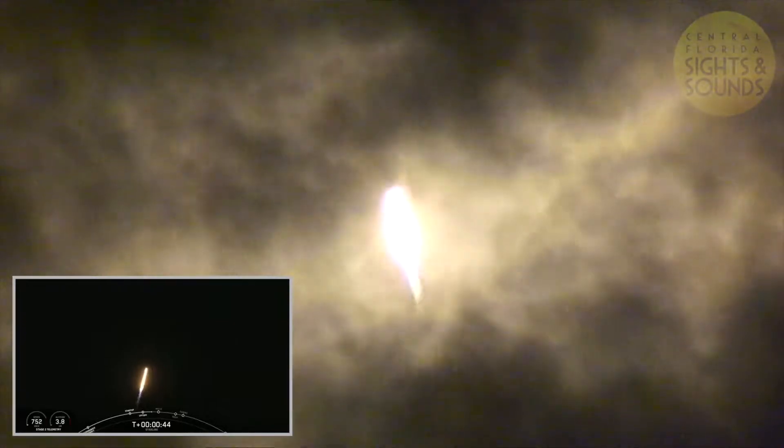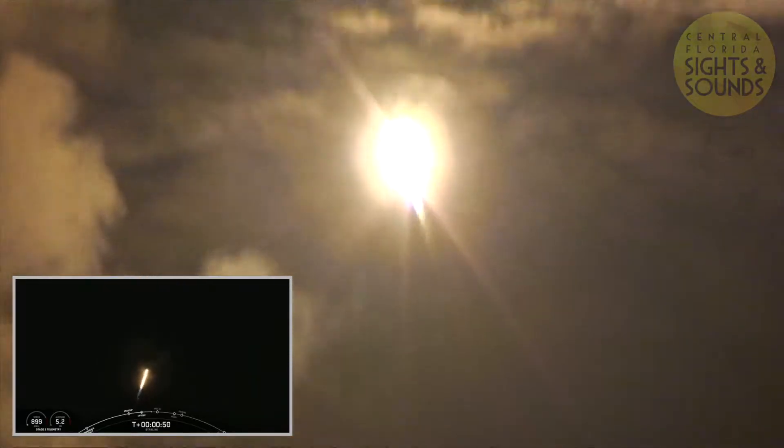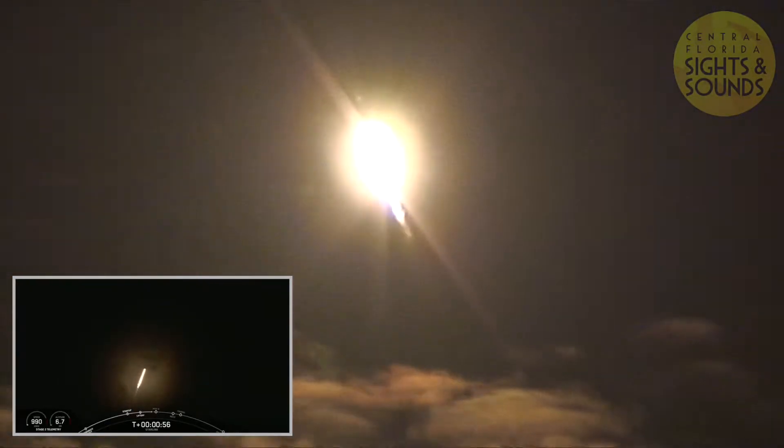It's T plus 40 seconds into flight and Falcon 9 has just had a successful liftoff — a successful liftoff on pad 40 for its first Starlink rideshare, carrying three Planet Skysats and our SpaceX Starlink satellites.